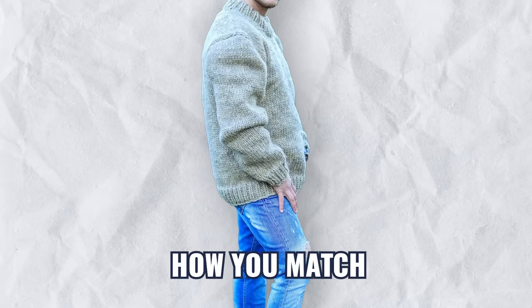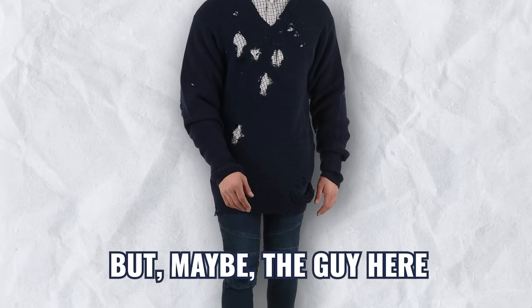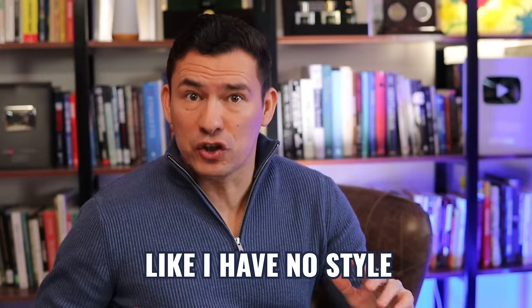This is not how you match a sweater with jeans. Neither is this look, but maybe the guy here is making a statement like, I have no style.